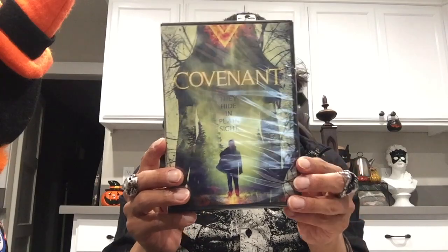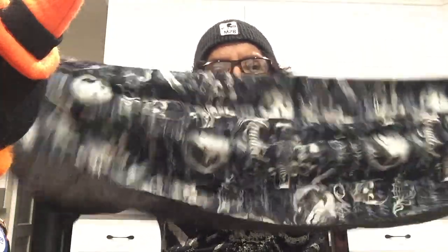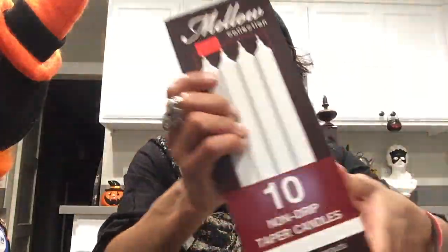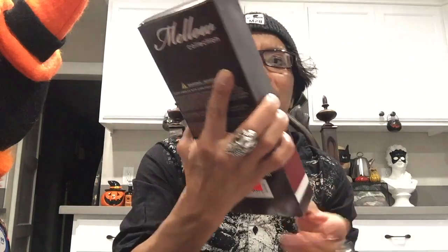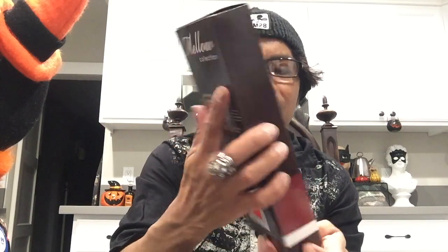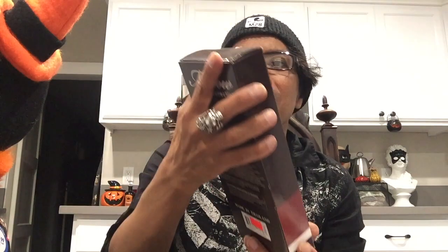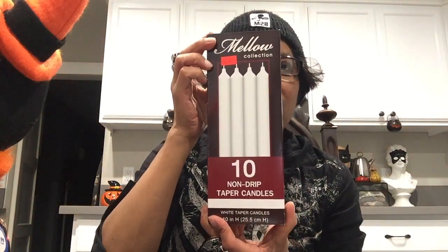I also went to a garage sale and found a table runner — it's very long, I like the way it looks, and they sold it to me for five dollars. I've already washed it. Then I went to a discount store since it's getting to be candle season. I found non-drip candles — ten candles for five dollars, which is a pretty reasonable price.